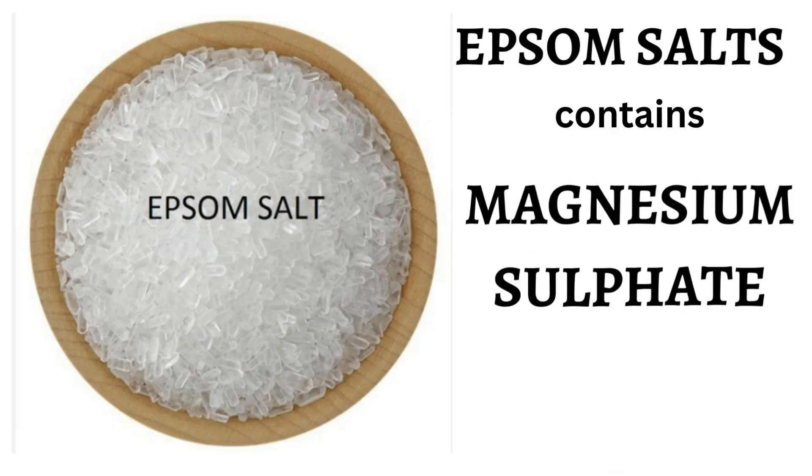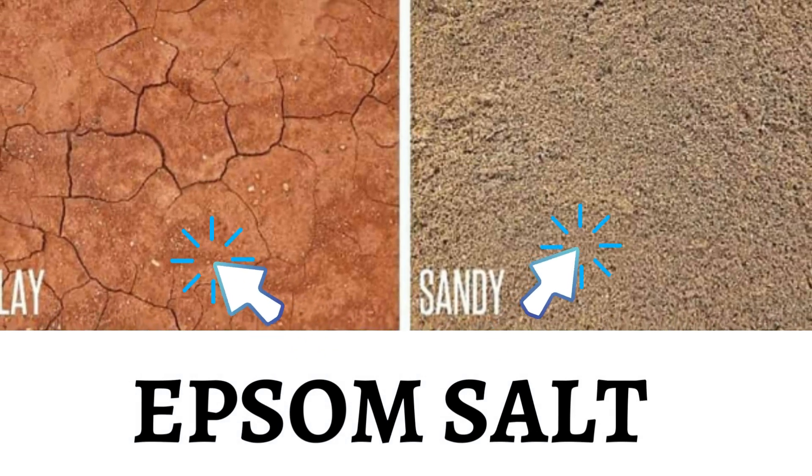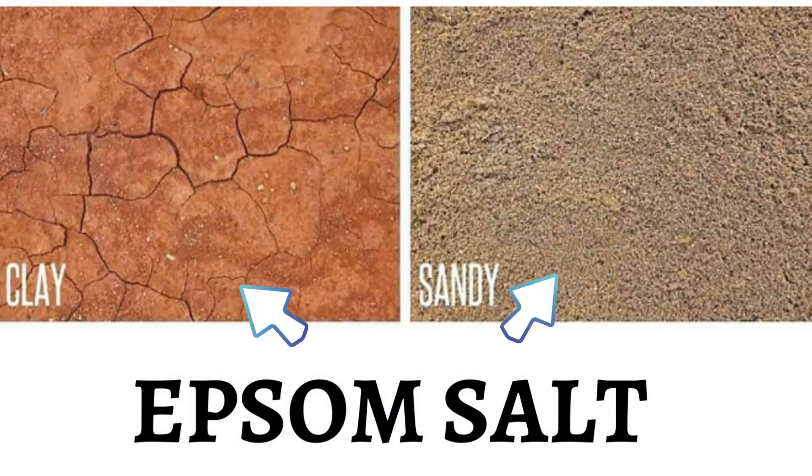First, let's see what Epsom salt is. Epsom salt is a mineral salt which contains magnesium and sulfate. With this I am not saying that you should never use Epsom salt in your garden — Epsom salt as a fertilizer will only be helpful if your soil is deficient in magnesium. This generally does not happen if you have a lot of organic matter in your soil already. But in sandy or acidic soil, the soil can become deficient in magnesium, and then you can add Epsom salt.